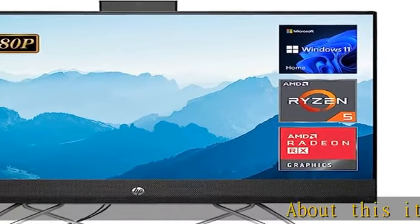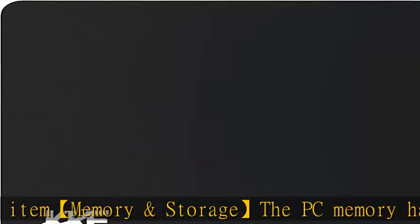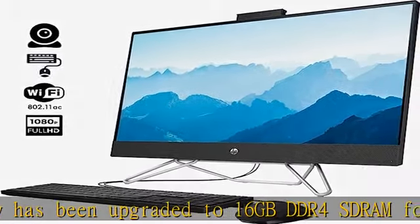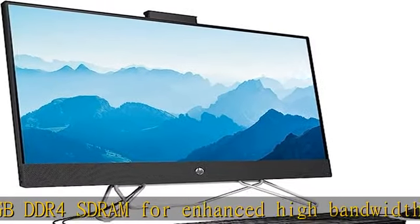About this item — memory and storage: the PC memory has been upgraded to 16GB DDR4 DRAM for enhanced high bandwidth, to easily switch back and forth between open applications. The hard drive has been upgraded to 1TB PCIe NVMe M.2 SSD for fast boot up and speedy data transfer.